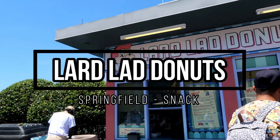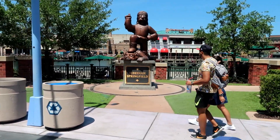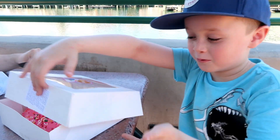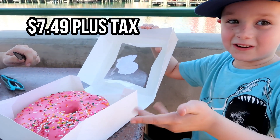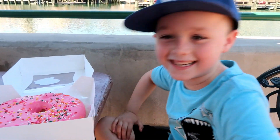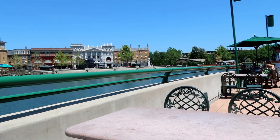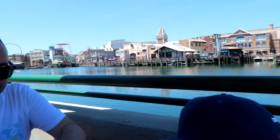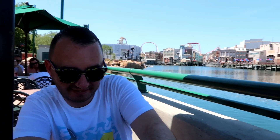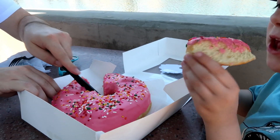Next we're over at Springfield for a Lard Lad donut — I think everyone's had one at some point since they got rid of Back to the Future and created Springfield. They've put the prices up since last time; it's now $7.49 plus tax, which compared to Voodoo Donuts is a little bit expensive, but it's an absolute classic. We love the seating area behind the Jebediah Springfield statue — it's a little off the beaten track so it's usually pretty quiet. Jim cuts it into little pizza-shaped slices so Jimmy doesn't get in too much of a mess. It's a really good snack to keep you going till lunchtime.